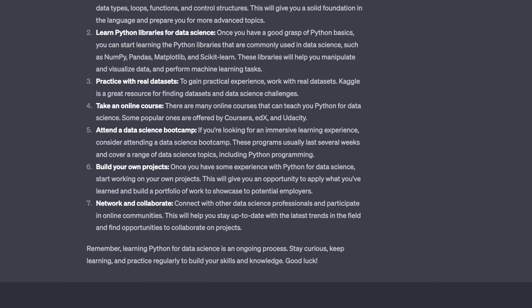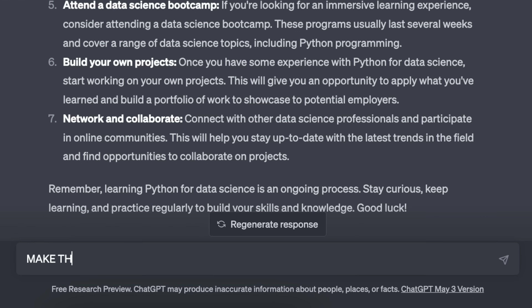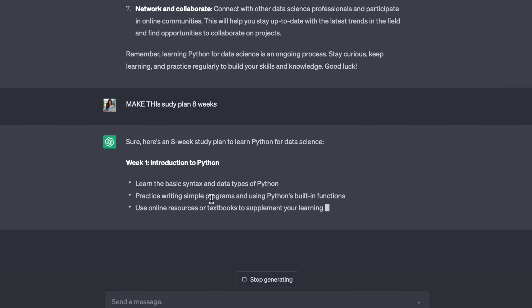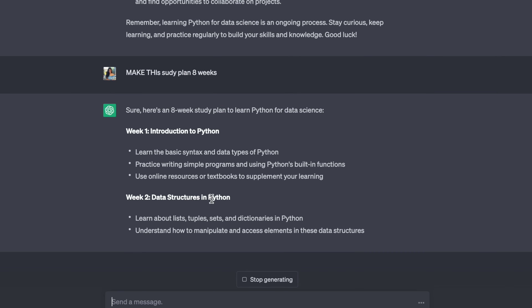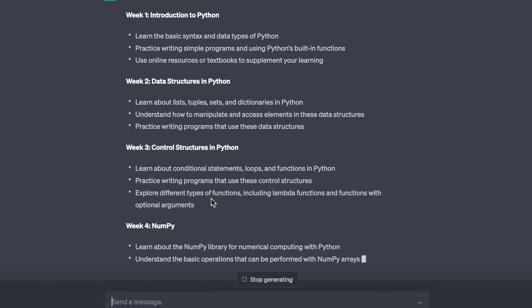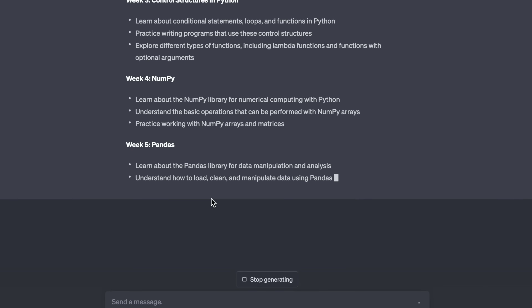So I want to make it more specific. Let's say I have eight weeks to study, so I'm going to tell it: make this study plan eight weeks. Now it has started to give me a weekly Python roadmap, and it is more specific than what I got earlier, which is really cool.